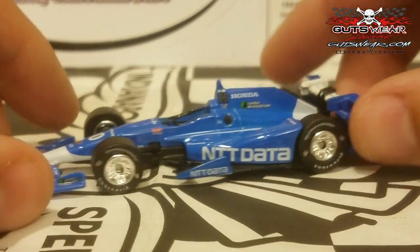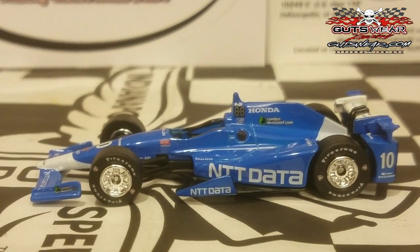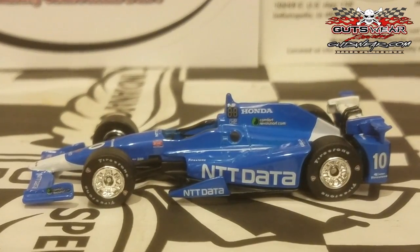We'll see if Tony Kanaan can bring in another win before he hangs up the helmet for good. TK is such a great guy, and we'll watch out for him during the rest of the Verizon IndyCar Series season.